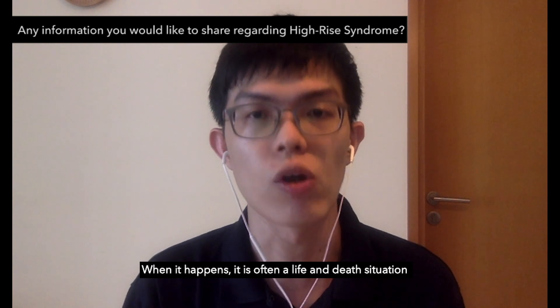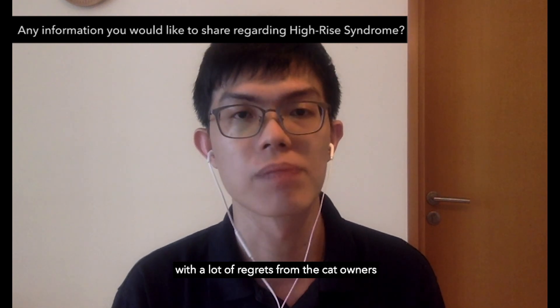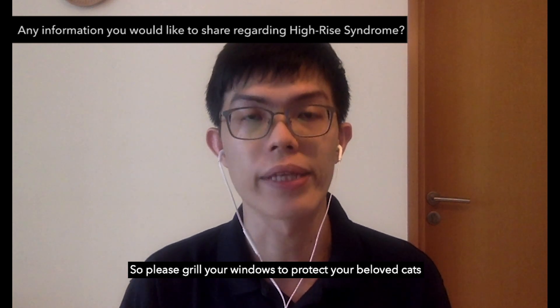When it happens, it is often a life and death situation with a lot of regrets from the cat owners. So please grille your windows to protect your beloved cats.